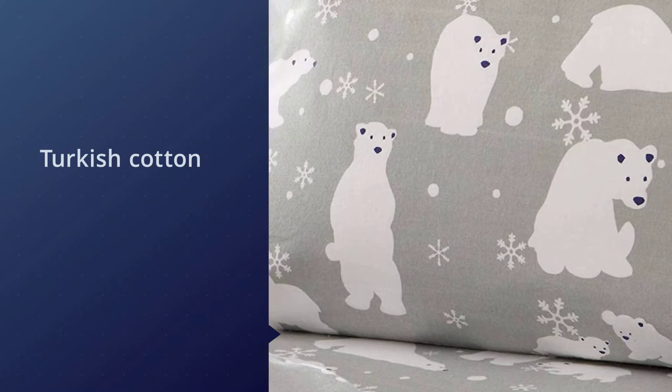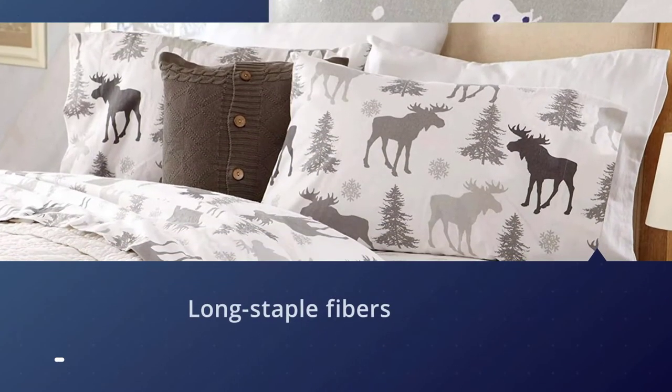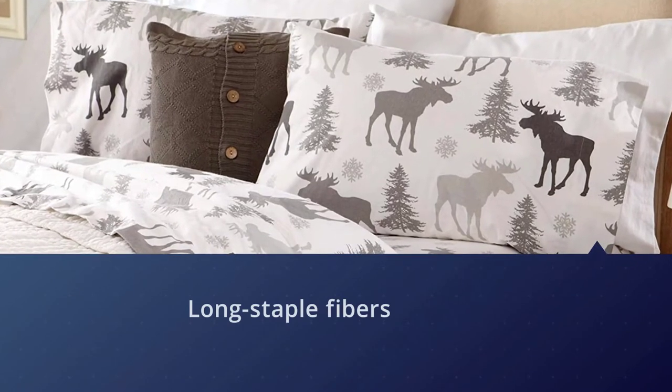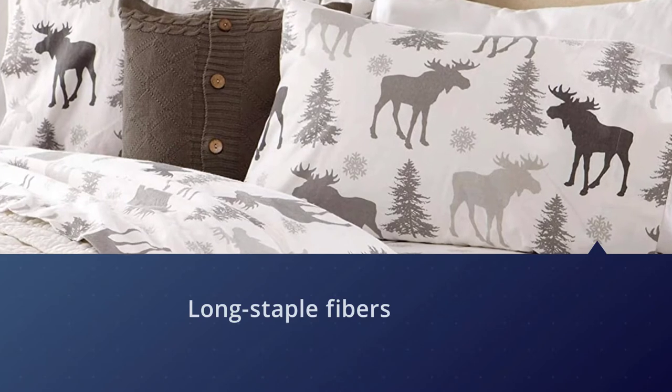The linens are wrinkle, fade, and shrink resistant, so you'll be able to use them for years to come. These sheets are as soft as can be and they tend to look brand new even after several washes.